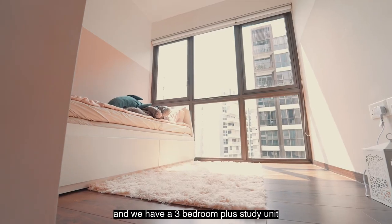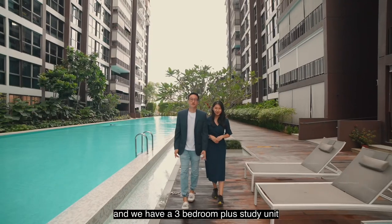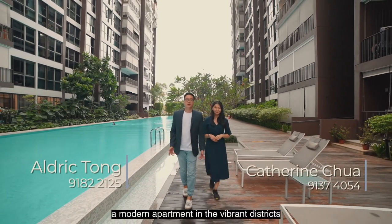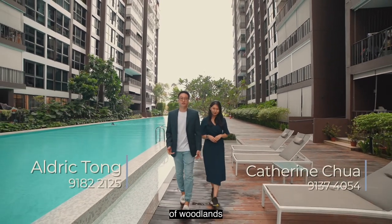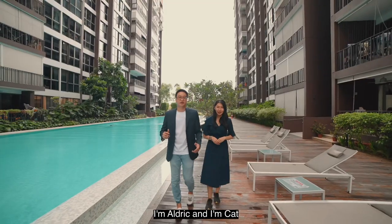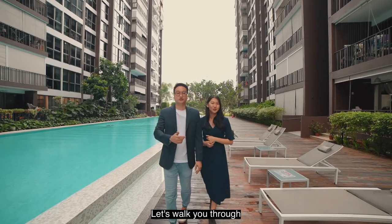Today we're at District 25 and we have a three-bedroom plus study unit in an award-winning EC project that's newly MOPed. A modern apartment in the vibrant districts of Woodlands, Bell Woods offers an amazing all-rounded abode. I'm Eldrick and I'm Ken. Let's walk you through.